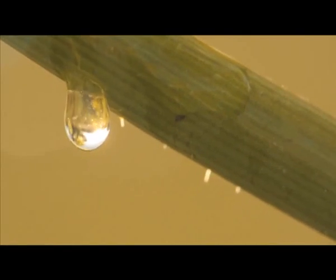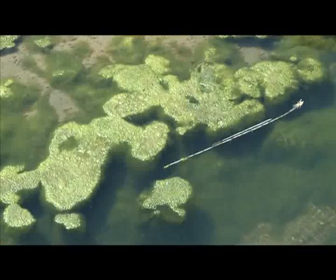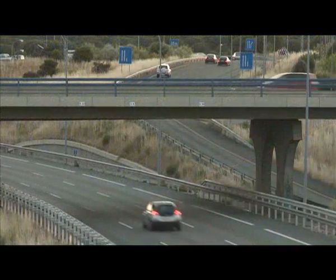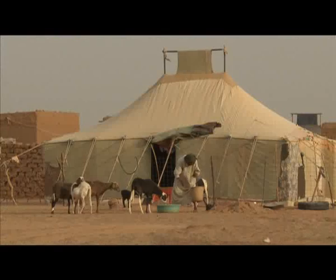But water, besides being a limited natural resource and being unequally distributed, has fallen significantly in quality in the last few decades due to human activities. And a large part of the world's population suffers a lack of water.